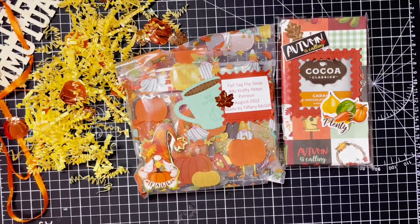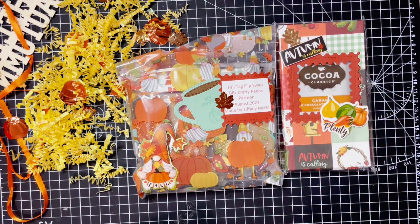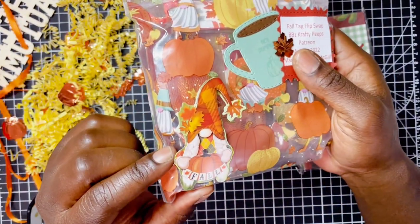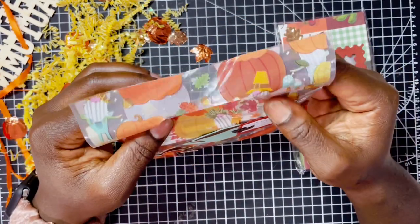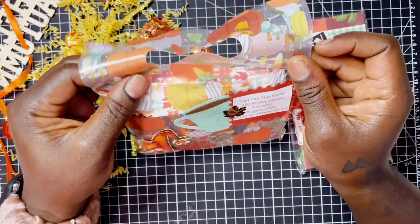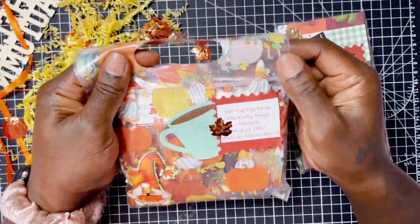Finishing off this video we have Tiffany, who is Tiffany Crafting Like a Boss McGill — you can find her here on YouTube or Crafting Like a Boss over on the gram. This is how her swap comes — this girl and her boxes, she is something else. Look at the cute little gnome — I love it, I love gnomes so much. I am so in love with this zip bag. I haven't been to Dollar Tree in like a month because work has taken over my life, but this is so cute.